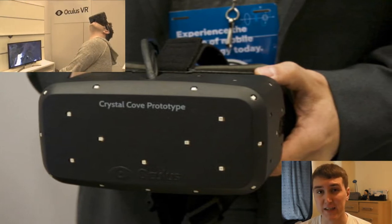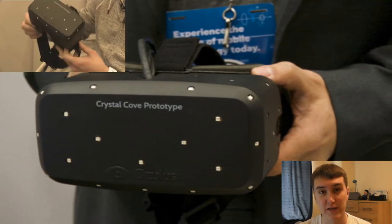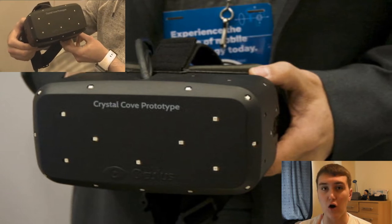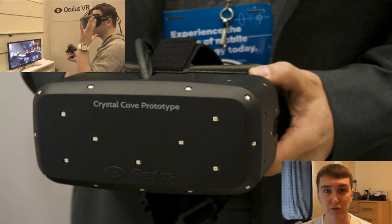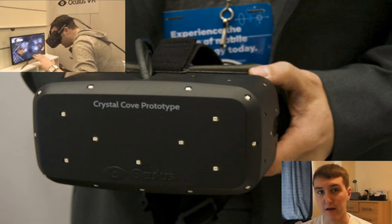People were saying amazing things about the first Oculus, and now the second one is out there with people saying even better things. The Oculus Rift is definitely something you should be watching for in the near future because it's going to redefine virtual reality for everyone.